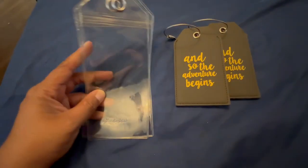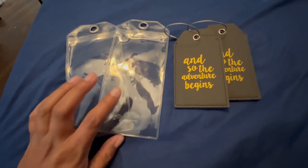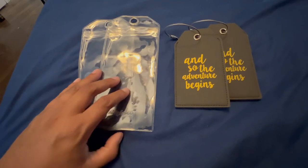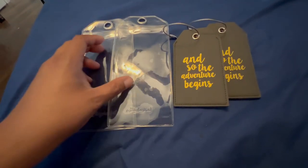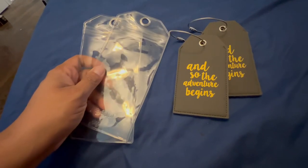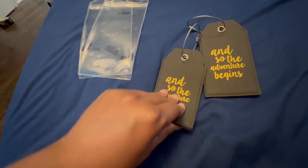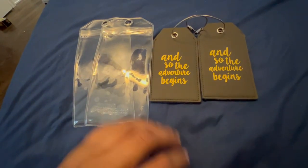Two must-haves for me are luggage tag holders. These two are specific for the cruise line — you will put these on when you're getting ready to embark on your ship. The cruise line gives you your luggage tag to put on, and instead of it being stapled onto your luggage, these are nice and secure so you know that they don't come off.